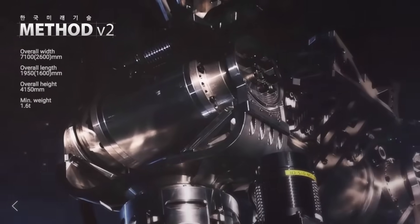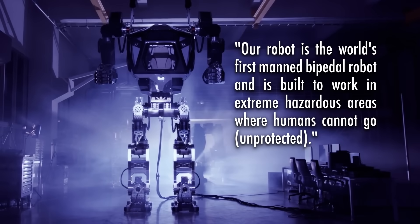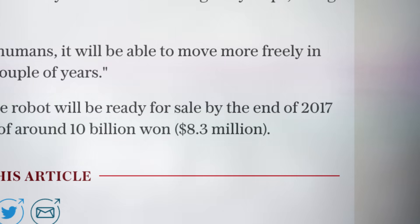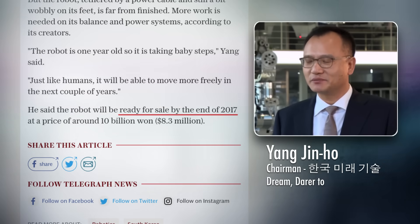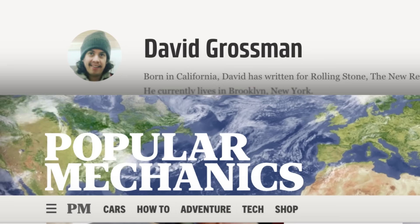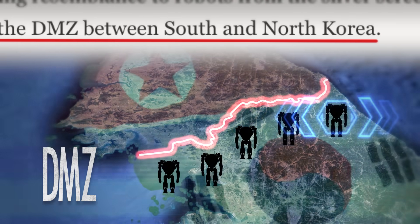Yes, already in its second iteration, this magnificent robot suit may be helping humans work in hazardous environments by late 2017, according to the company's CEO, Yang Jin-ho. And according to Popular Mechanics contributor David Grossman, it could soon see action in the DMZ between South and North Korea.